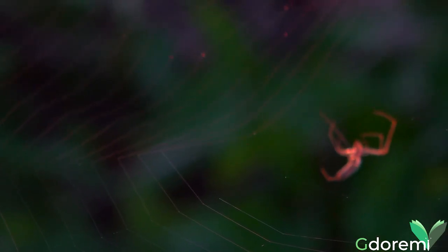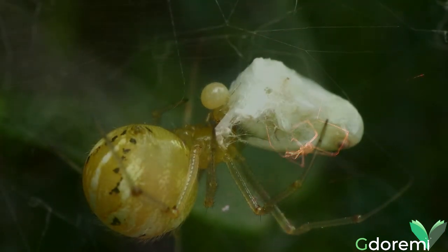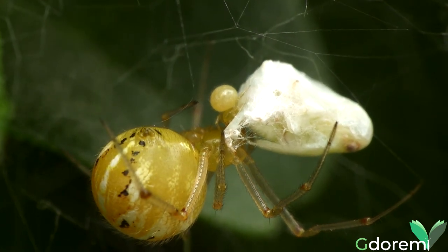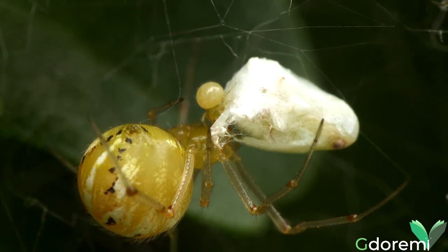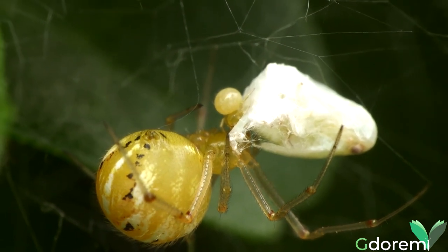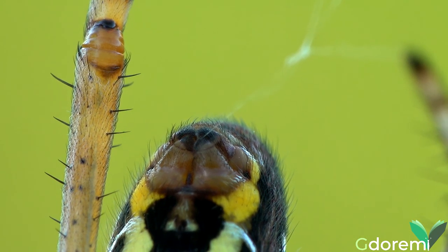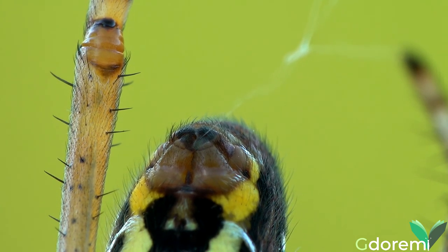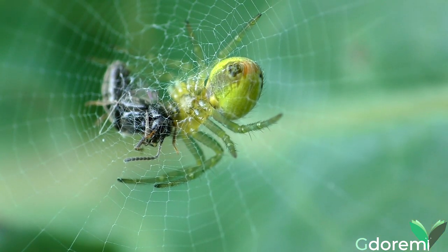Le ragnatele vengono utilizzate per trasportarsi o come mezzo di fuga, per proteggere le uova, per costruirsi il rifugio, ed ovviamente il più conosciuto, è quello per catturare le prede. Anche se non tutti i ragni utilizzano questo metodo per catturarle. Le ragnatele sono realizzate tramite le filiere, che sono organi specializzati di forma conica, situate nella zona terminale dell'addome, ed hanno la capacità di produrre tipi di seta diversi, a seconda dell'uso.